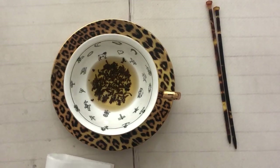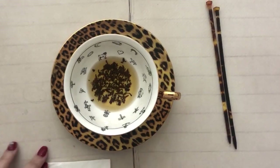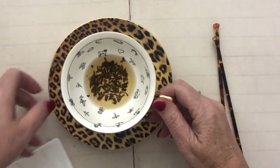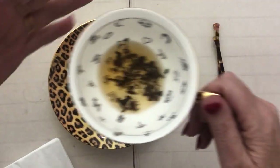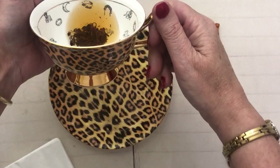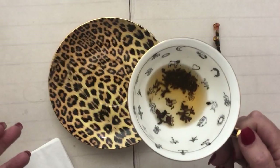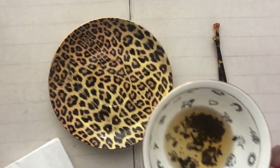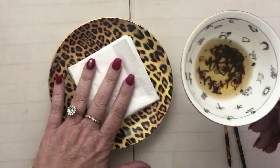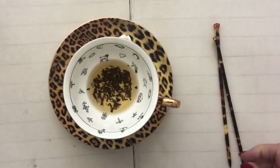Hello everyone, welcome to your weekly tea reading. Today I'm actually using one of my beautiful fortune teller teacups — I'll tip it in a sec so you'll get to see it. This is a sensational va-va-va leopard print which I just adore.